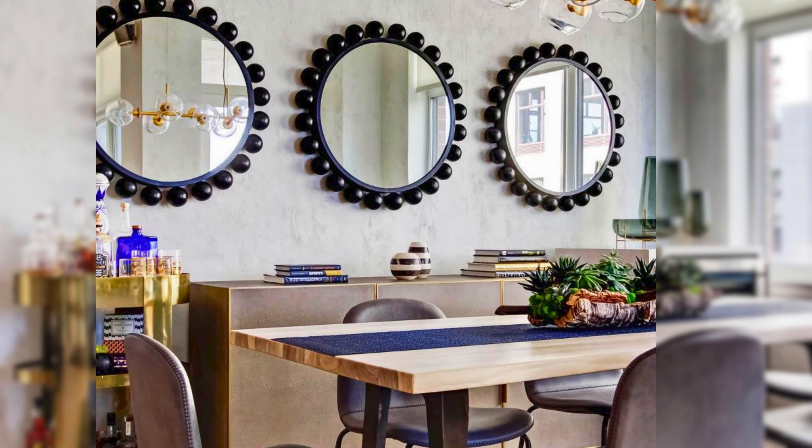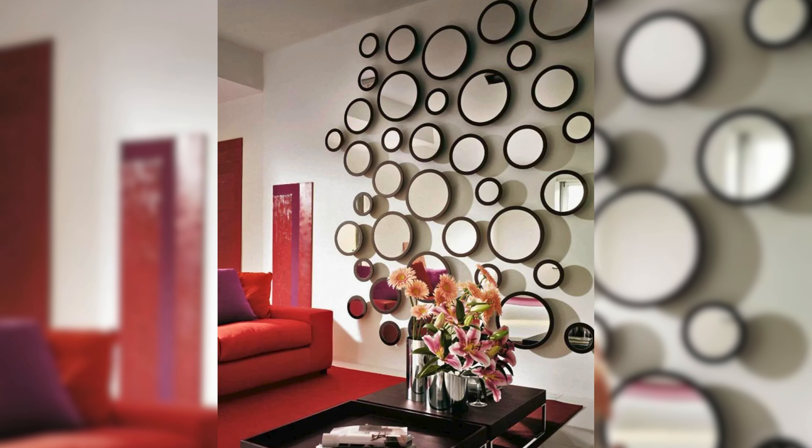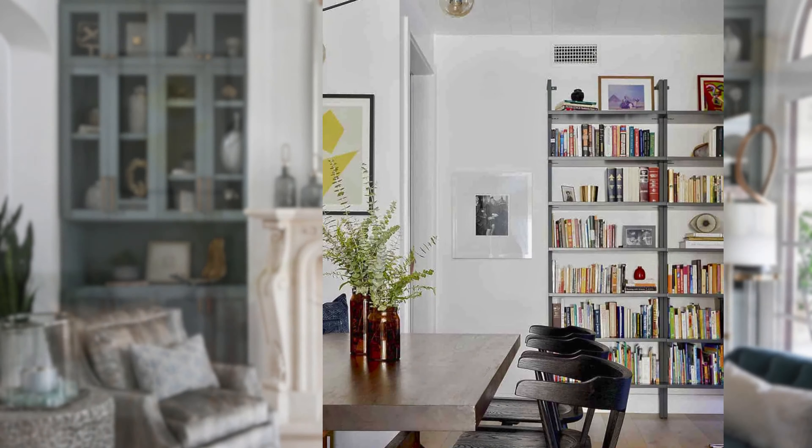You can also mix and match different shapes and sizes of mirrors — such as round, square, or oval — to create some variety and interest.